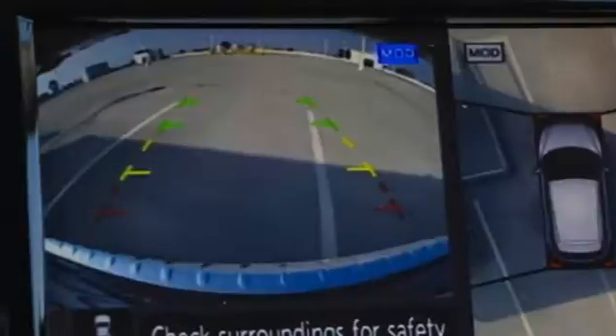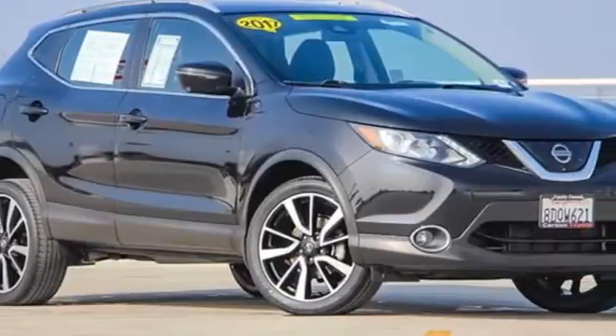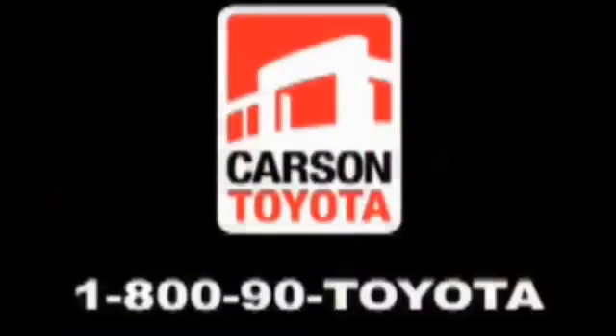And continuously variable automatic transmission. Innovation, excitement, Nissan. There's even more to see in person — take it for a test drive today. Giant Carson Toyota, just off I-405 at the Wilmington exit in Carson, California. Take us for a ride.